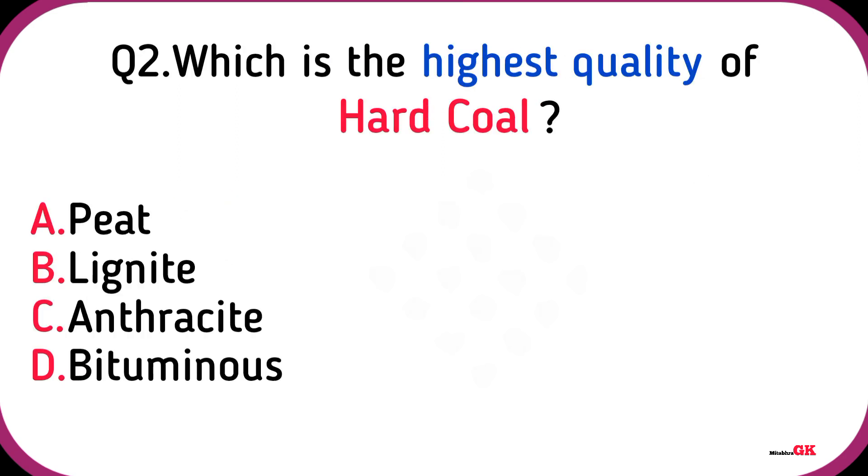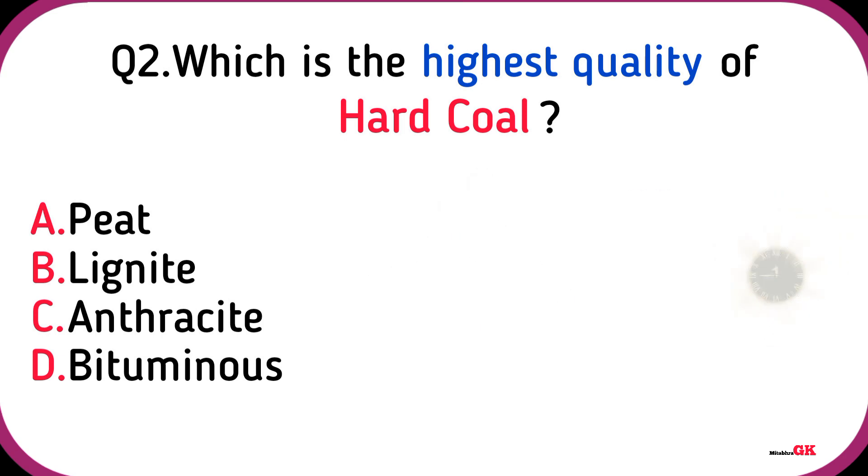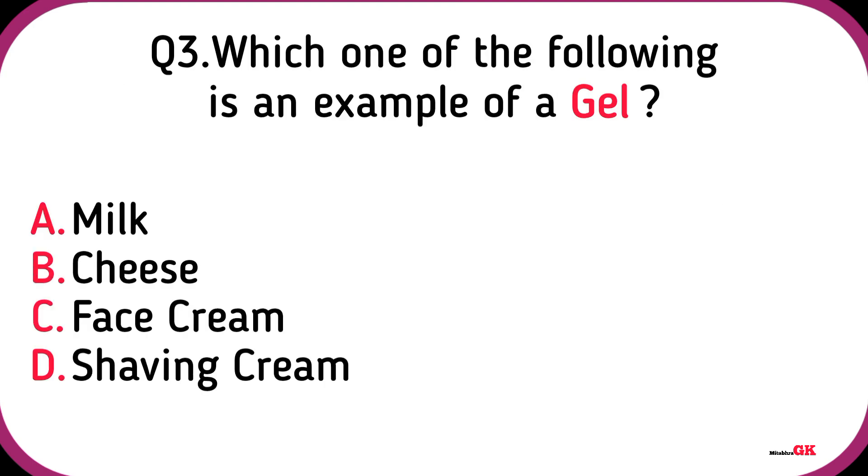Which is the highest quality of hard coal? Anthracite.